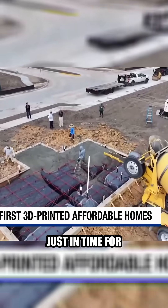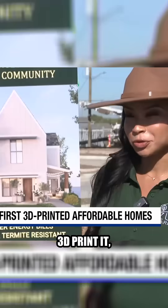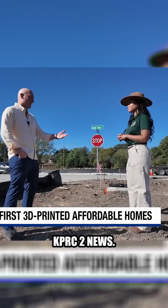They'll start printing the first home next week, just in time for an open house next Thursday. All 80 homes could be done by summer 2027. 3D printed, we believe, is the future of housing. In the Hobby area, Gage Golding, KPRC2 News.